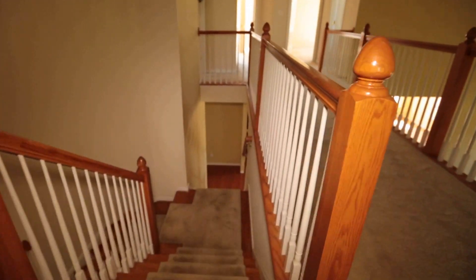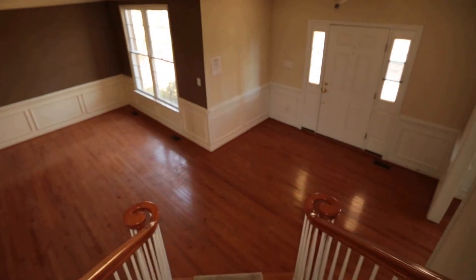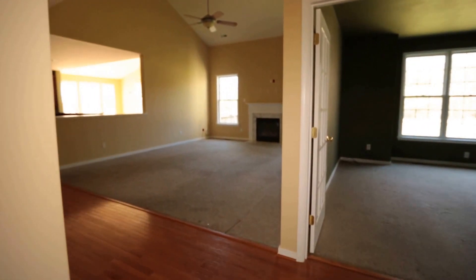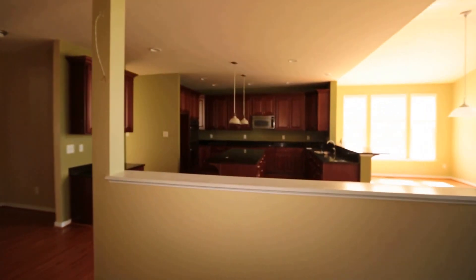If you have any questions about this or any other home on the market, Max Williams, 402-7788. Be sure to share my page and like my page. If you know someone else that is in the market, don't forget about the rent-to-own options — a great way to get into a beautiful home like this. 402-7788. Thanks so much for taking the tour. Have a great day.